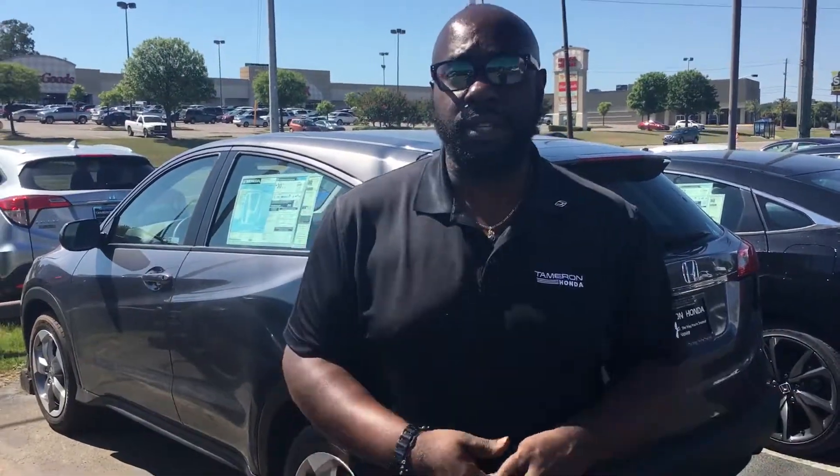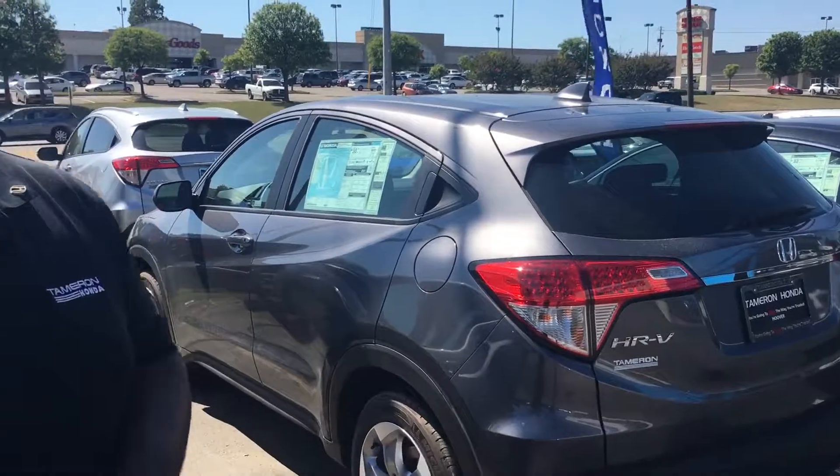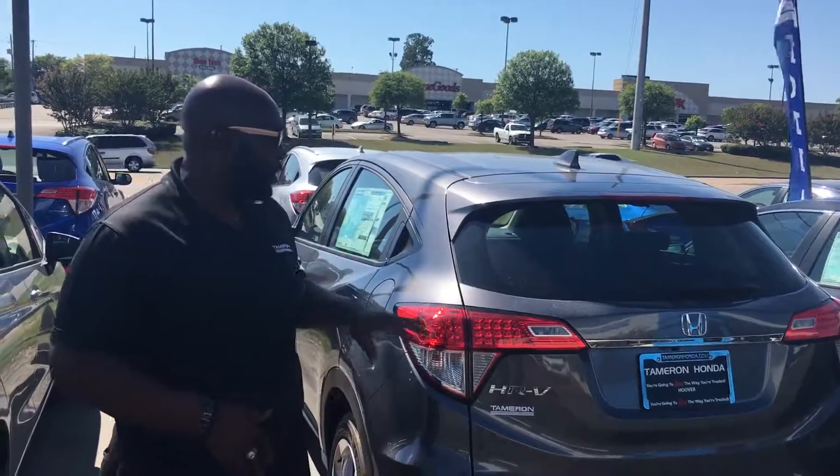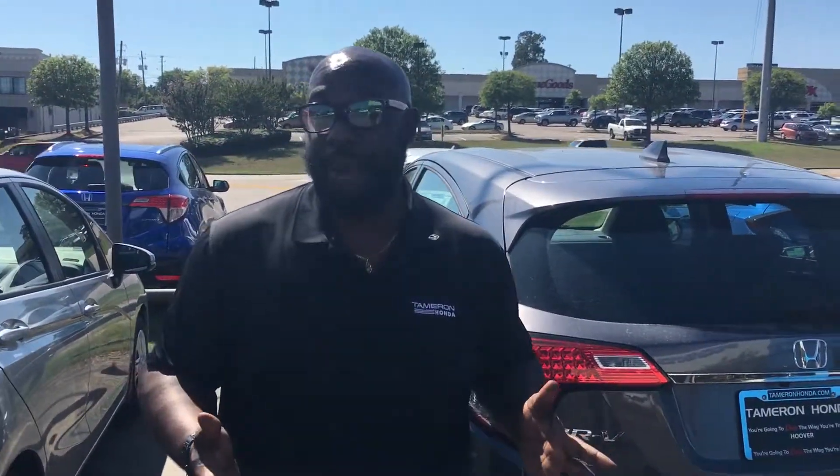Your reverse camera, standard. Also an electronic brake feature, brake hold feature. You get tons of space, second row magic seating. The Honda speaks for itself when it comes to the small size SUV — one of the best in its class, great vehicle, tons of gas mileage.